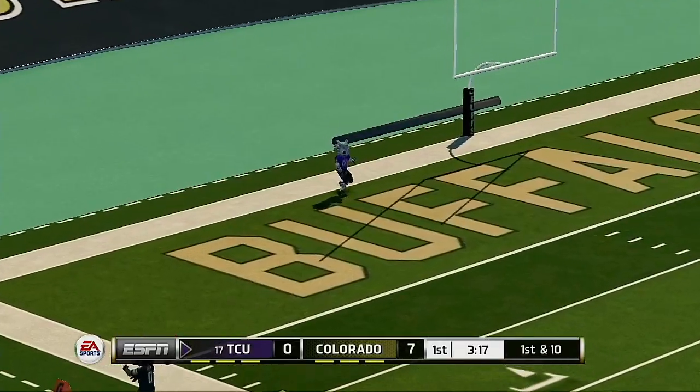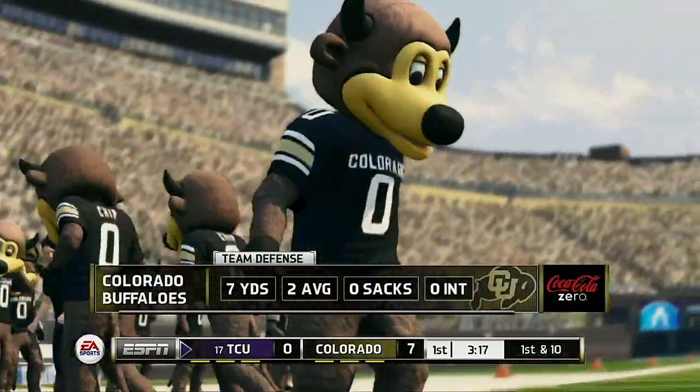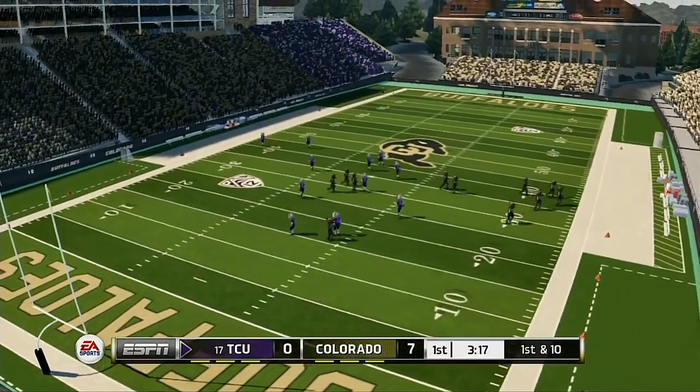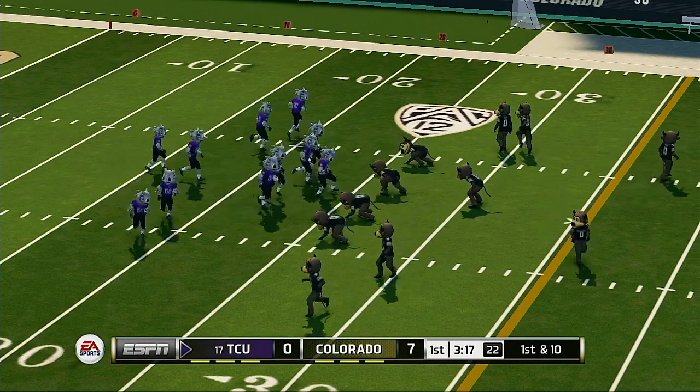The kicker looks like he's ready to kick this one off. This one's going to be down in the end zone for a touchback. The Buffaloes are right where they want to be early in this one. Well, this is what their coach talked about — getting off to a great start. The defense did their job, and it's nice to see the offense move the ball down the field and get some points on the board.